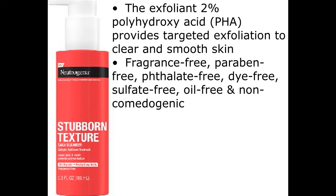Fragrance-free, paraben-free, phthalate-free, dye-free, sulfate-free, oil-free, and non-comedogenic.